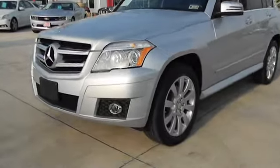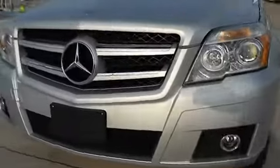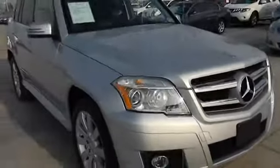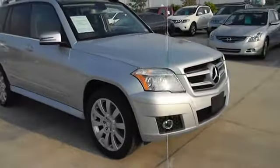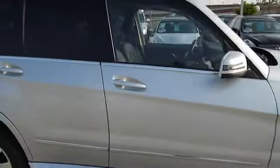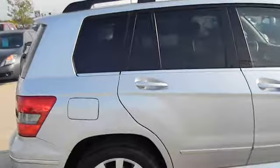The 2010 GLK Class. Based on the C-Class, the GLK joins the small upscale SUV class. Its smooth 268 horsepower 3.5 liter V6 delivers quick acceleration and is priced below $30,000.